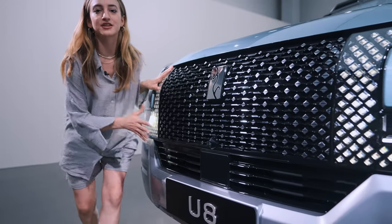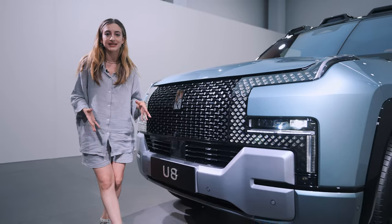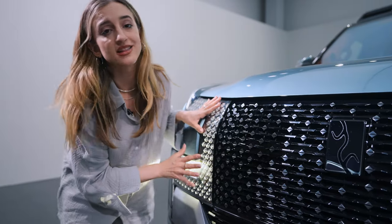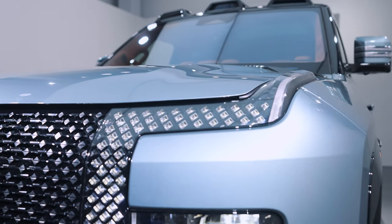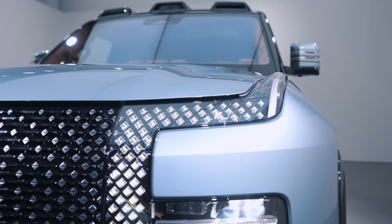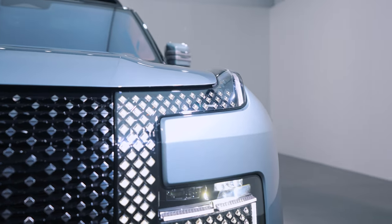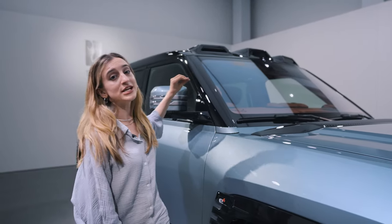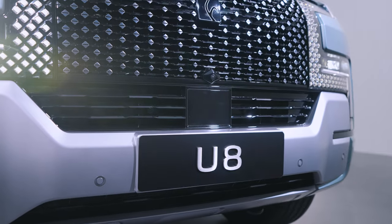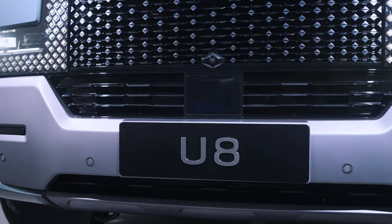Coming to the front of the car, Yangwang named its family design language the "gate of time and space." The grille and the front headlights have quite a distinctive pattern, though if you have a phobia for excessive and condensed patterns, this might be a problem for you. It's hard to ignore the three black panels on the roof. The U8 has three lidars, five millimeter-wave radars, 12 ultrasonic radars, and 12 cameras in total — lots of electronics at work during your drive.